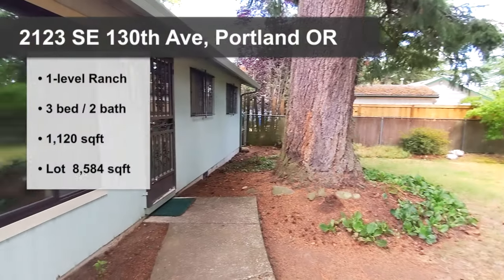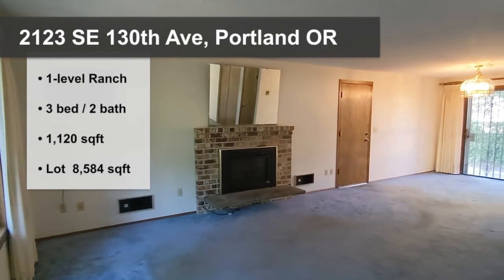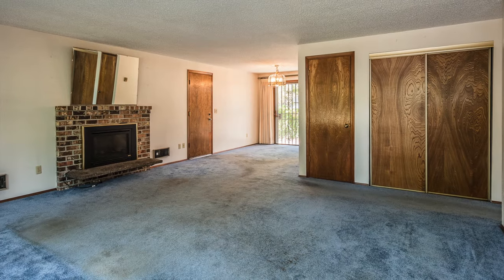The home has lots to offer with three bedrooms and two full bathrooms. When you enter, you find the living room with plenty of closet space and a natural gas fireplace.